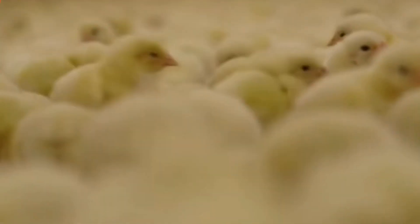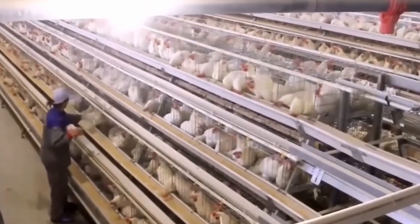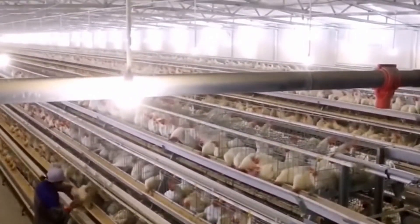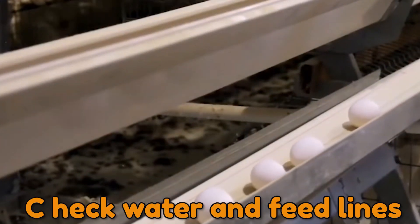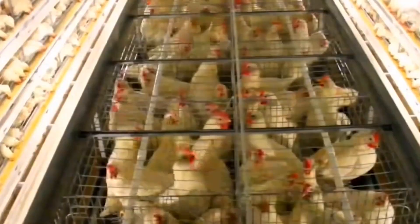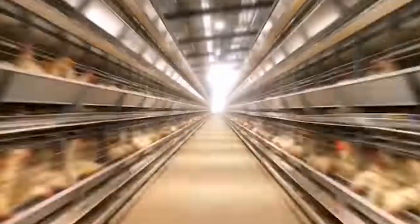Temperatures are tested every day over the first two weeks to ensure that these little birds get enough heat to be comfortable and grow. Farmers will continue to stroll through the barn multiple times a day to monitor the birds' health, check water and feed lines, and guarantee the automated computerized equipment is working correctly even as the chickens grow older and more mature.